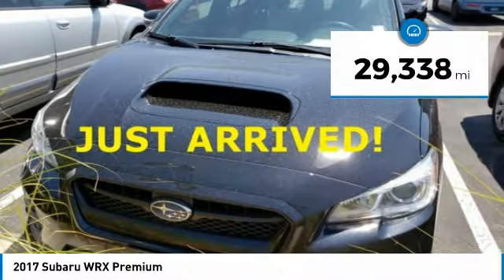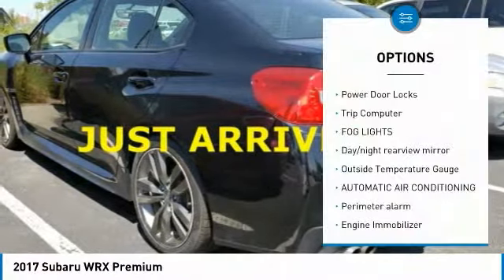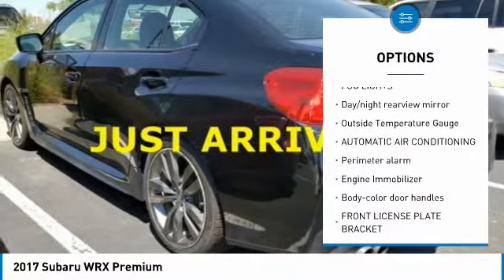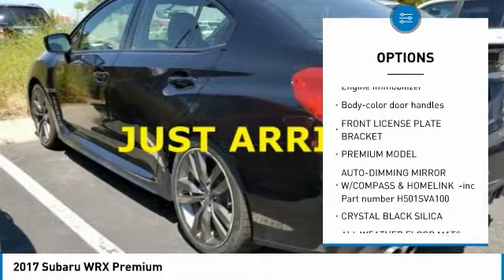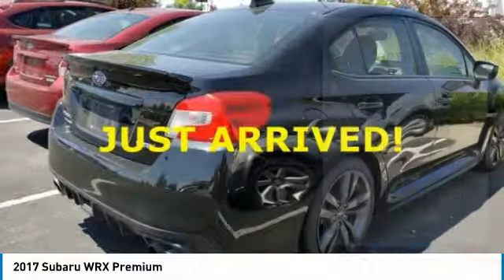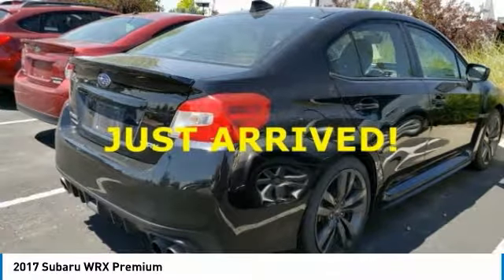This vehicle has less than 30,000 miles. Here are some of this vehicle's great options: power door locks, trip computer, fog lights, day-night rearview mirror, outside temperature gauge, automatic air conditioning, perimeter alarm, engine immobilizer, body color door handles, and front license plate bracket.